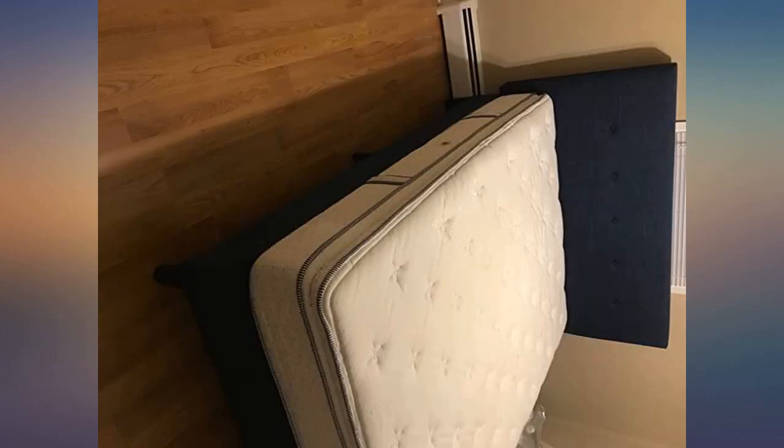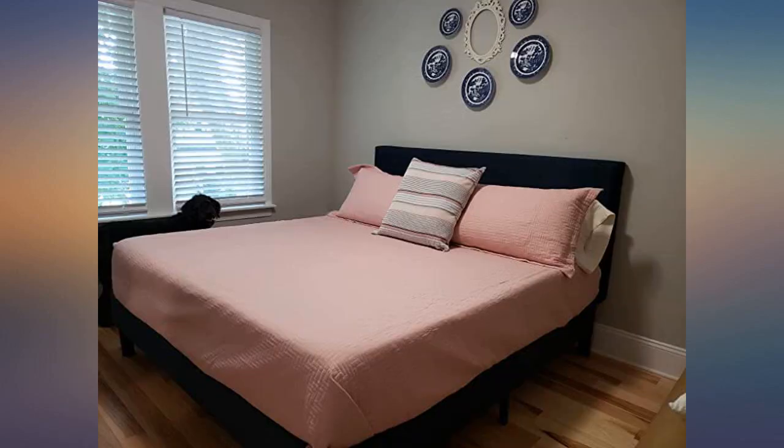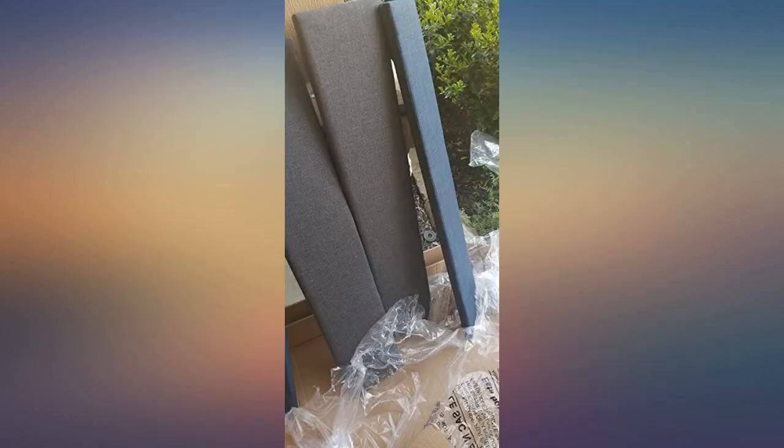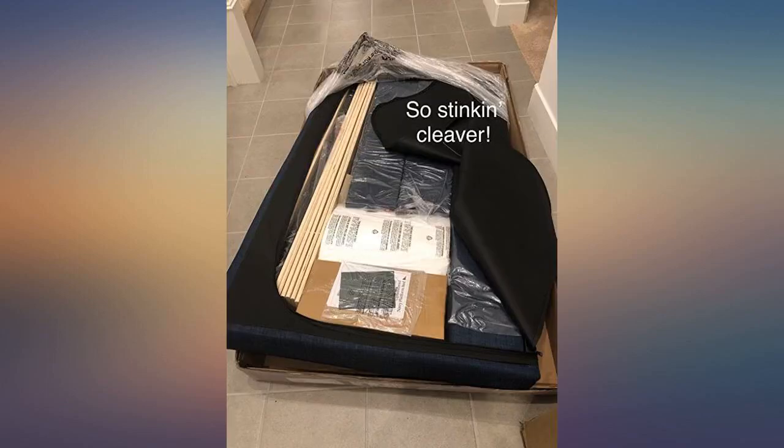The packaging was superb. Nothing was damaged in shipping and there was no useless part of the packaging — everything has a purpose. The entire bed comes in the headboard; we unzipped the rear of the headboard to find everything packaged so perfectly and properly. It took my wife and I about 45 minutes to put together.